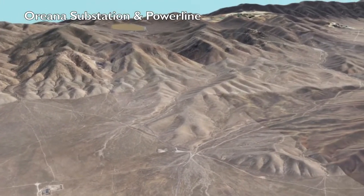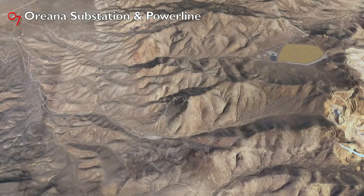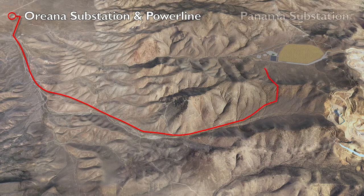Before the new crushing circuit is energized, the Oriana substation will be upgraded. The existing 60 kV power line will be replaced and upgraded to a 120 kV line, and the new Panama substation will be constructed just west of the new Merrill Crow building.